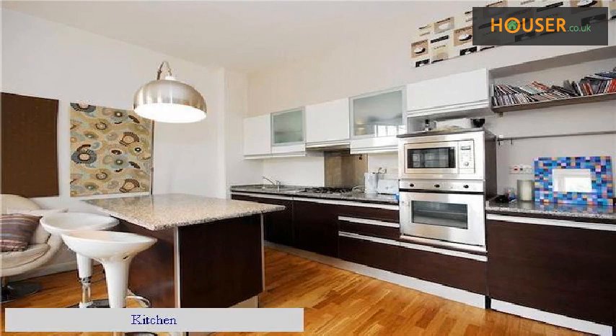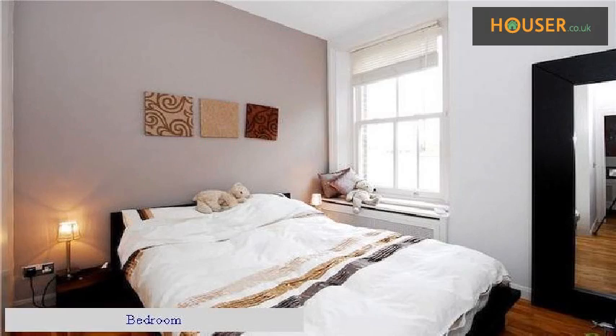Living room. Kitchen. Bedroom. En Suite.